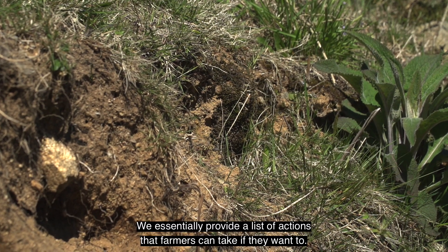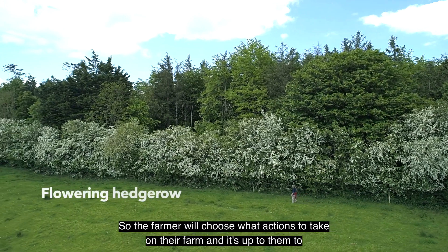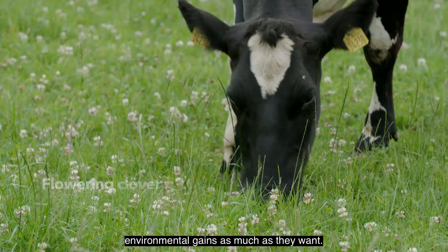We essentially provide a list of actions that farmers can take if they want to. The farmer will choose what actions to take on their farm, and it's up to them to decide how far they want to go with it. So they can push the financial and the environmental gains as much as they want.